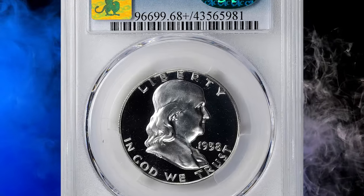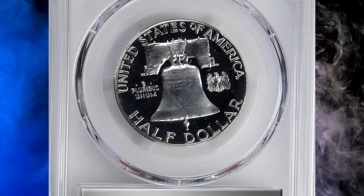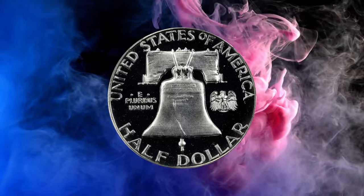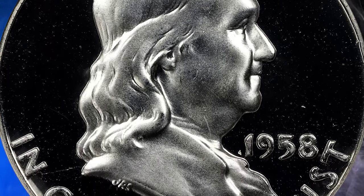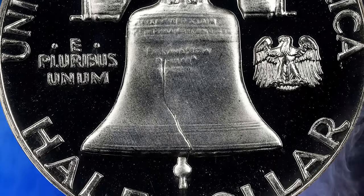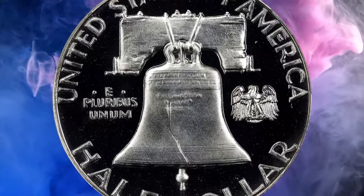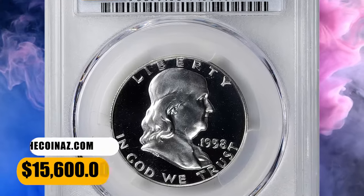Number 4: the 1958 Proof Franklin Half Dollar, graded as Proof 68 Plus Deep Cameo by PCGS. A virtually perfect specimen — the surfaces are platinum white and entirely free of friction. The dense, satiny luster across the devices is contrasted dramatically by the bottomless and heavily mirrored fields. It represents the pinnacle of execution and preservation for the issue. With only 875,652 Proof Half Dollars struck, the 1958 is the lowest mintage issue from the second half of the series, which would eventually crescendo to a height of 3.21 million coins struck in 1962. This example was sold for $15,600 on November 14, 2023.